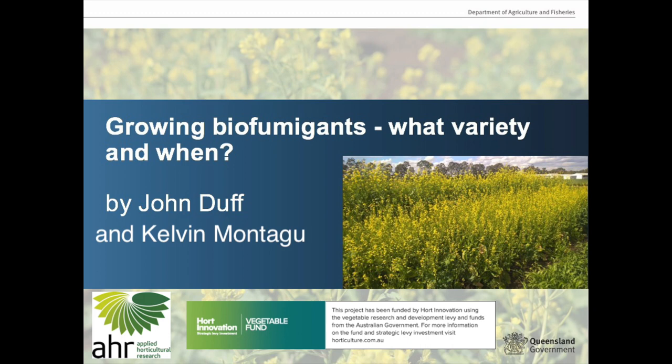Welcome to part two of the biofumigation and cover crops webinar. This webinar is brought to you by the Optimizing Cover Crops for the Vegetable Industry project, funded by Horticulture Innovation together with vegetable growers levy money. In part one we covered off on the growth of biofumigant cover crops, largely brassicas in the warm parts of the country, particularly Gatton and Bundaberg.